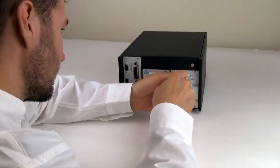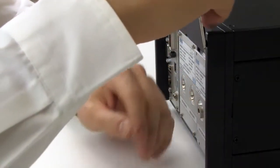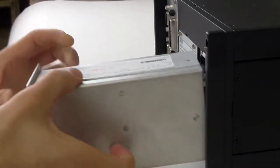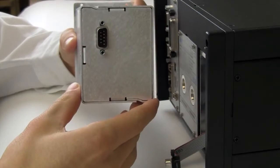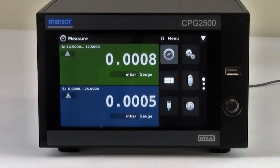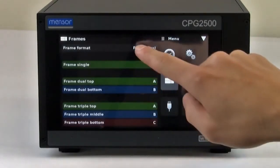Changing transducers has never been easier. This instrument supports any combination of three transducers, either internal or external. With three channel options, see data from three separate transducers at the same time.